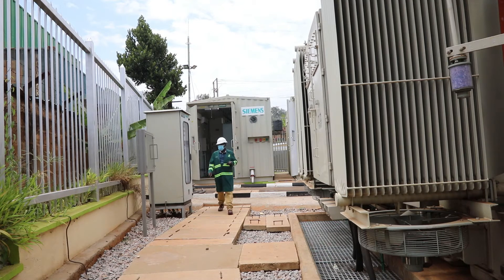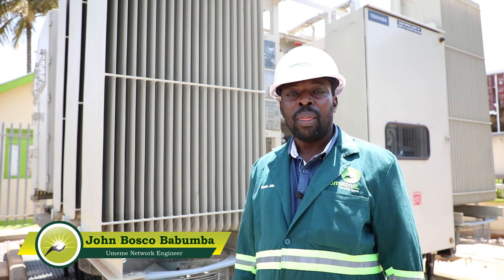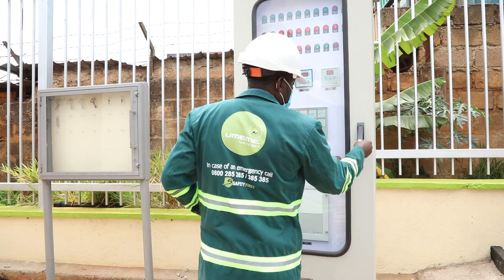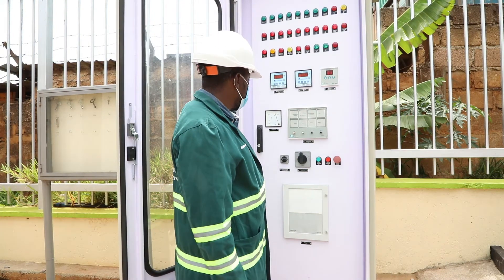There was a need for this new station because we used to have only one line from Rogogo. Its capacity had reached seven megawatt hours. Seven megawatts was too big for that line — it used to trip and go off all the time, sometimes taking like seven hours out in a day. So the need was to break that line so that we can have different lines to supply this growing area of Nakawa.